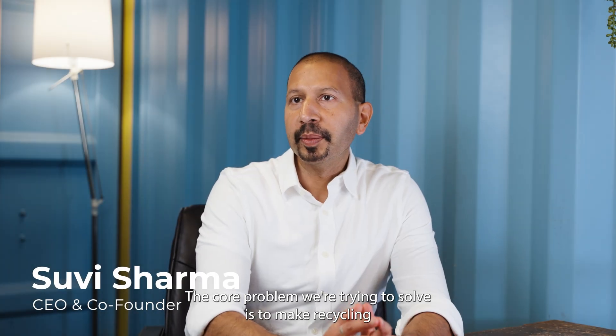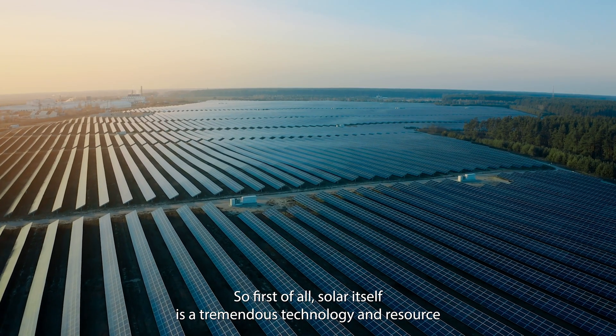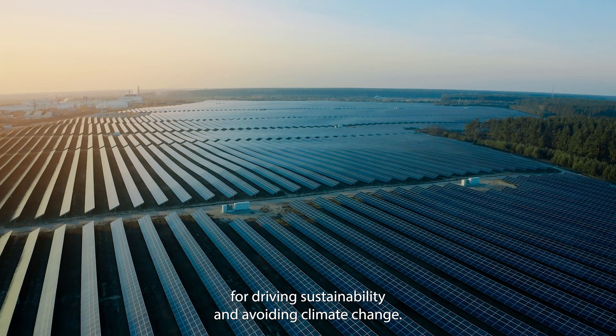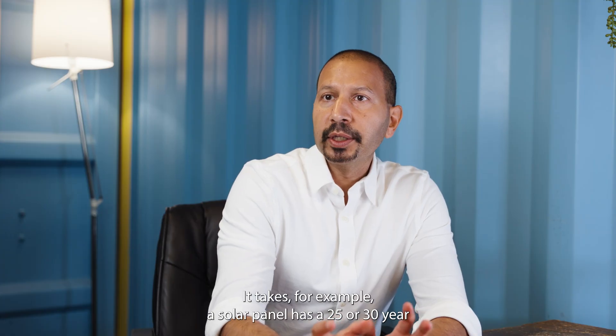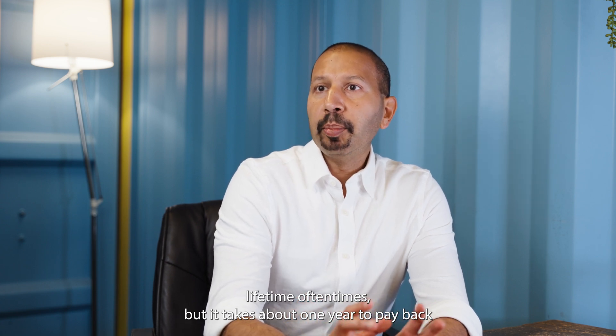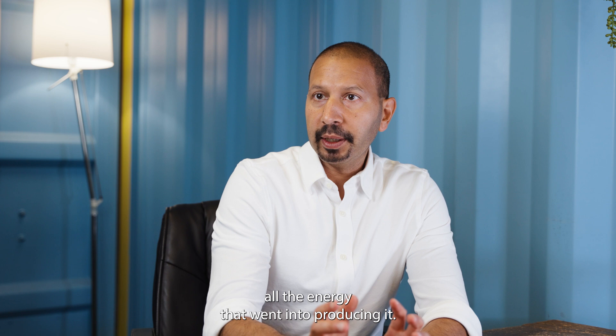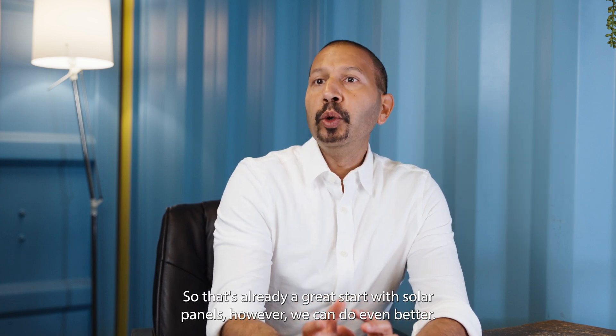The core problem we're trying to solve is to make recycling of solar panels cost-effective and environmentally sustainable. Solar itself is a tremendous technology and resource for driving sustainability and avoiding climate change. A solar panel has a 25-30 year lifetime oftentimes, but it takes about one year to pay back all the energy that went into producing it. So that's already a great start with solar panels. However, we can do even better.